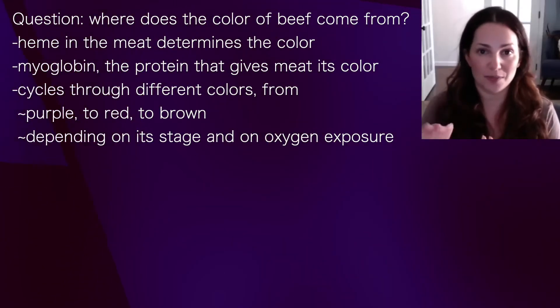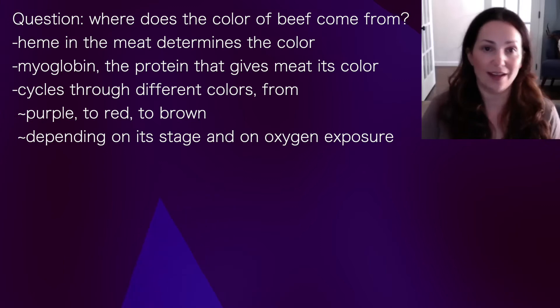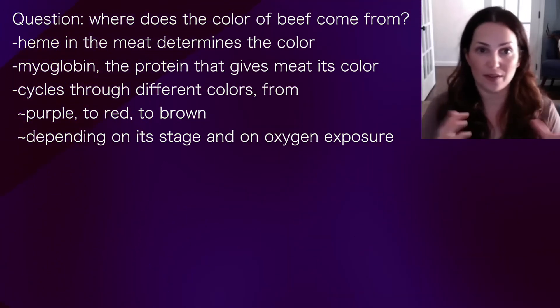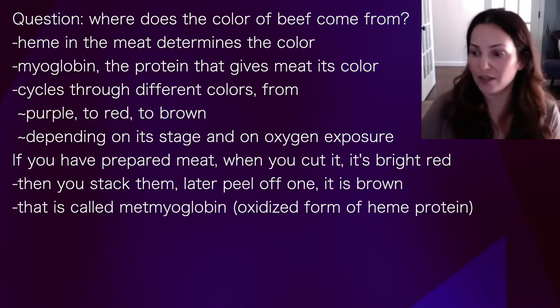There's a heme in the meat that determines the color. The protein is called myoglobin — that's what gives meat its color, and it cycles through different colors from purple to red to brown depending on the stage and depending on exposure to oxygen.